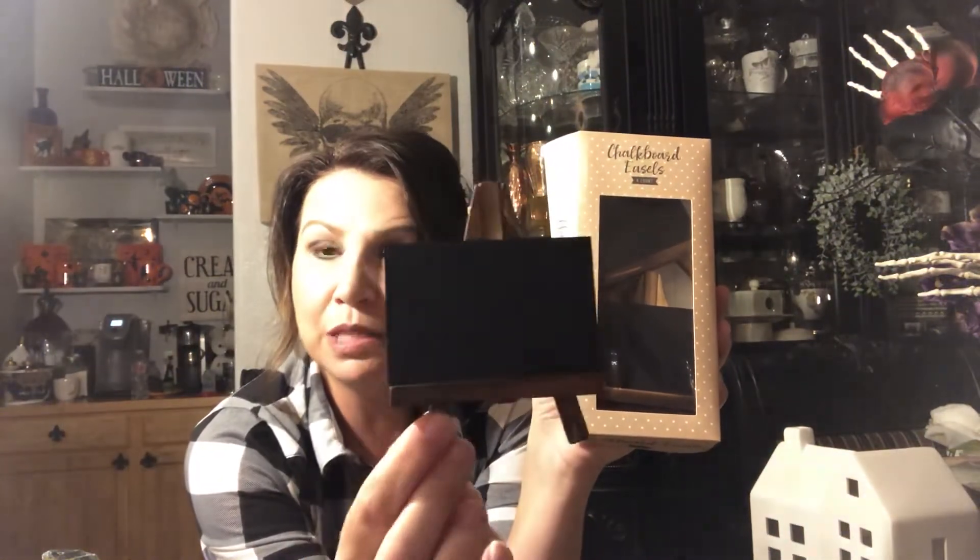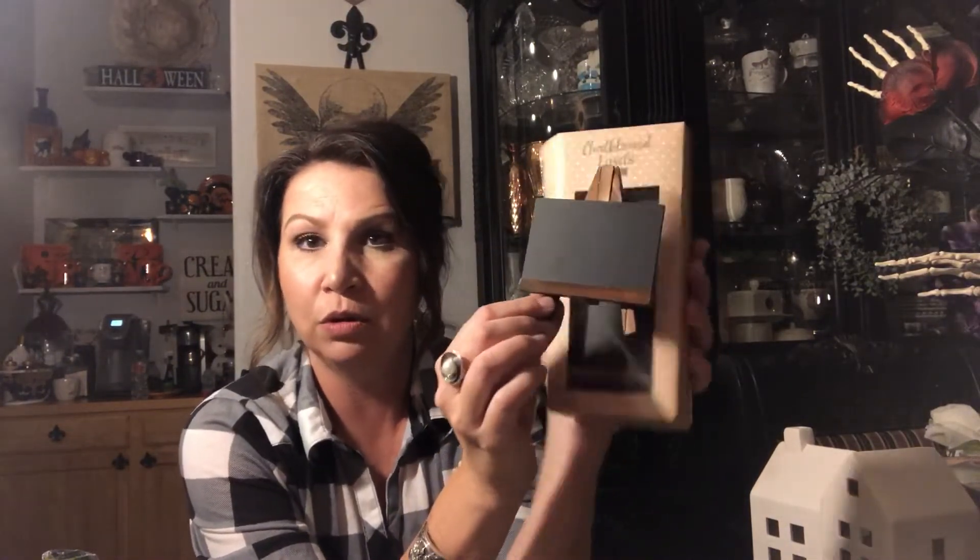I also got these super cute boxes of chalkboard easels — four to a box, three dollars a box. They look like little easels and I thought how cute these would be as place card holders. I could also use them for a hot cocoa bar to label items like marshmallows, candy canes, and peppermints. I got eight total — two boxes at three dollars each. With my farmhouse style, these are something I could use any time of year.